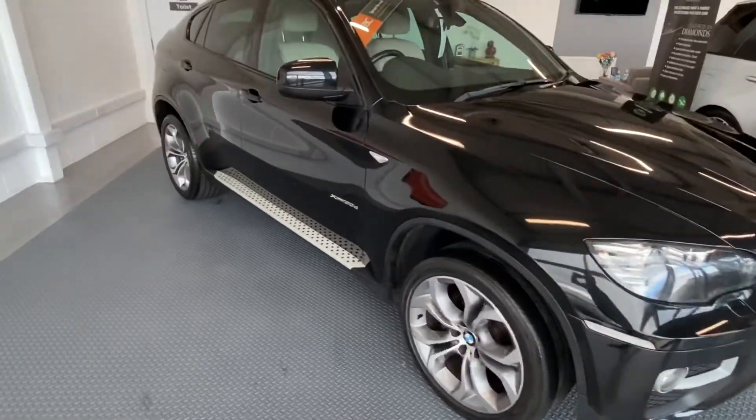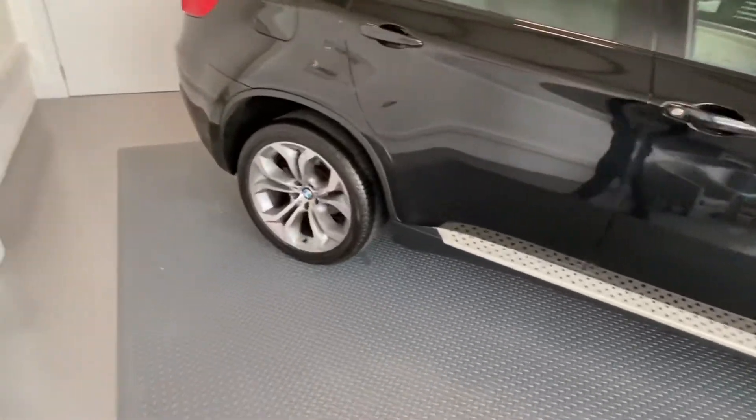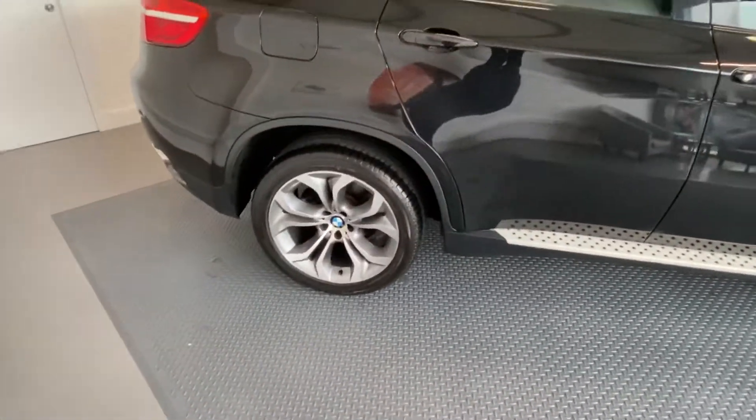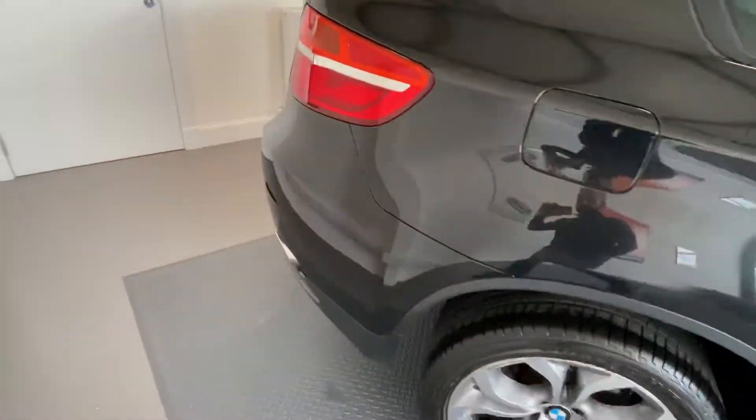I'll just take you around the vehicle and show you. The alloy wheels are diamond cut but they have a little bit of corrosion due to the age, so they will be refurbished prior to sale. It's finished in this lovely black with a light interior which works really nice.